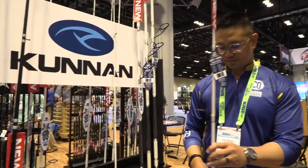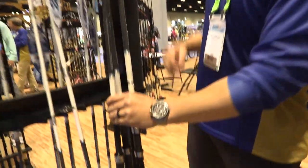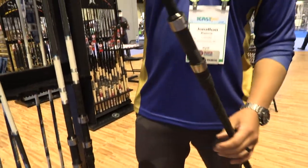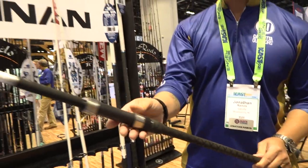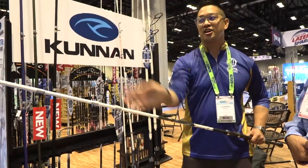So what about these surf rods you got here? Another thing we got here is our surf rods — from nine foot, eleven foot, and twelve foot. EVA grips, super light, and Fuji-style guides so that you can get extra distance on your cast.